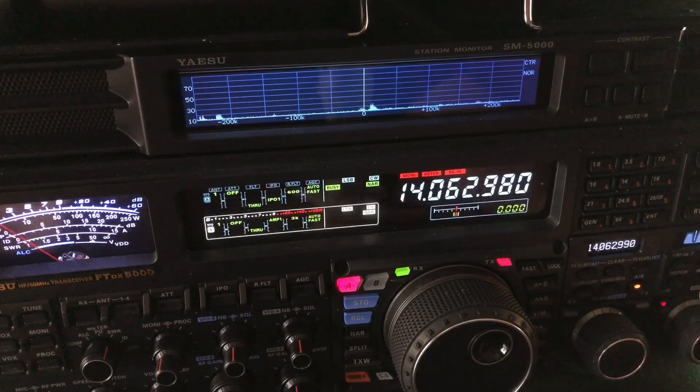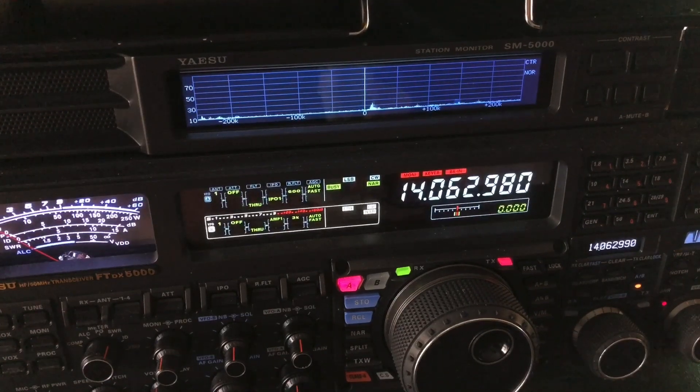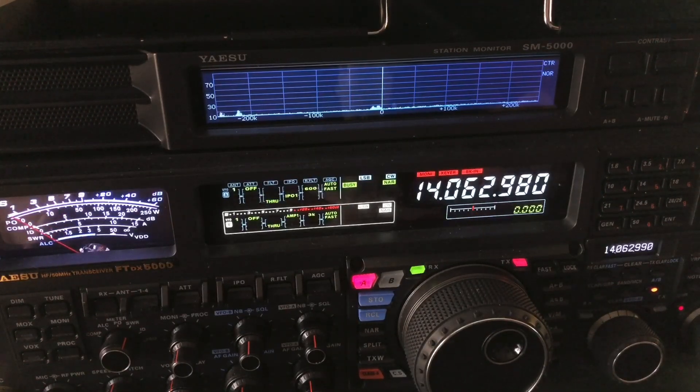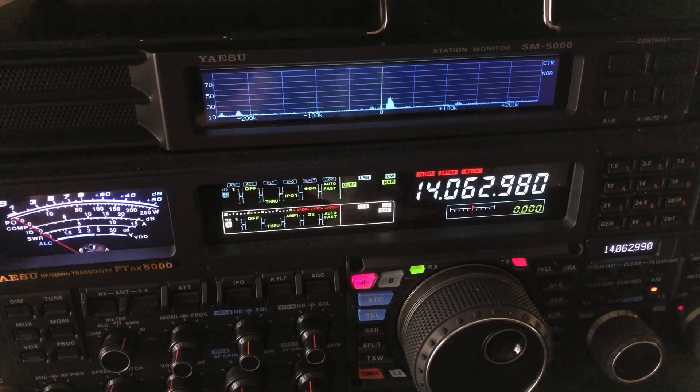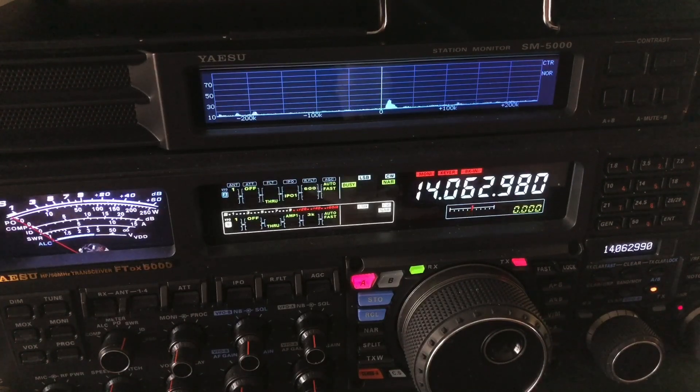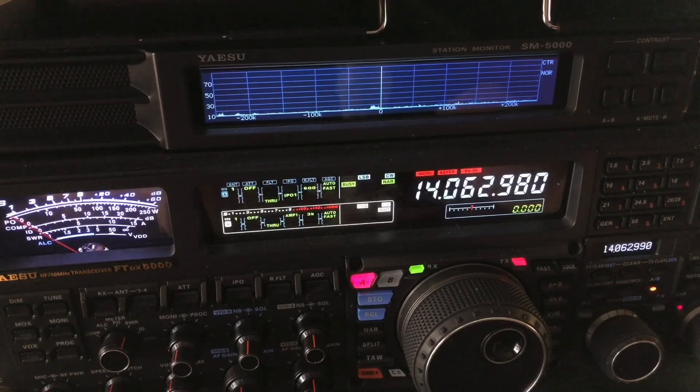That's what causes that ripple, that ringing. This radio — the filtering on it is such that you can have a weak signal like that guy was at S3, and if you're just giving your signal report by ear, because some QRP rigs don't even have an S meter, you'd give the guy 599 because he sounded like 599 — but he sounded like 599 because of the filtering. Look at this guy — he's not even moving the meter. I'd probably give him a 589 anyway.